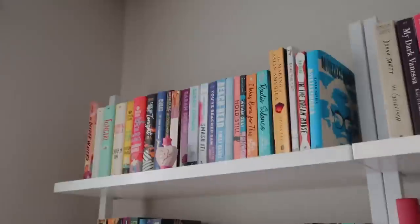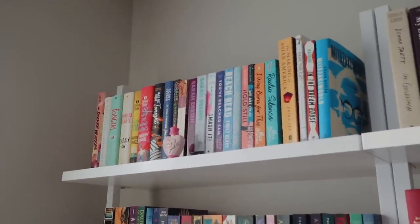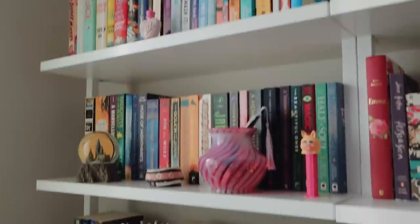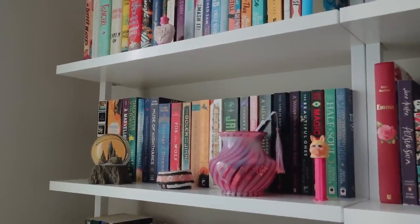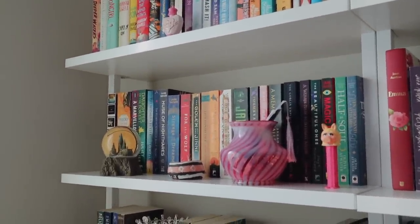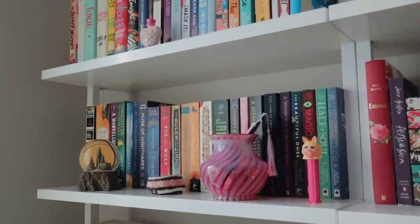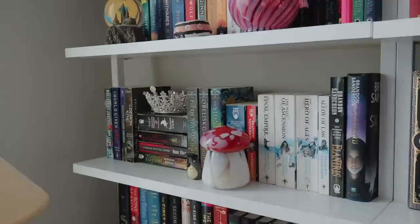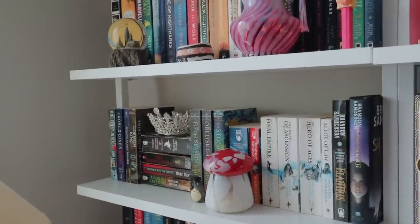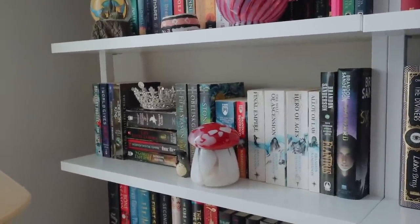Up here on this first shelf is a collection of mostly contemporary stories, and I have a very small collection of four non-fiction books up there too. Then down on this shelf we have my paperback fantasy novels, decorated with a beautiful vintage Fenton vase, a Miss Piggy Pez I got at the Pez Museum from a road trip with friends, and some childhood mementos. Then down here are some favorite fantasies, a crown, a cute little mushroom candle from Urban Outfitters, and a little Totoro figurine.